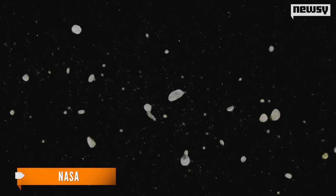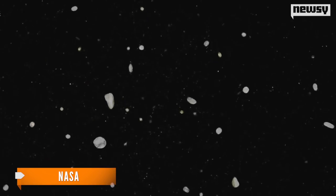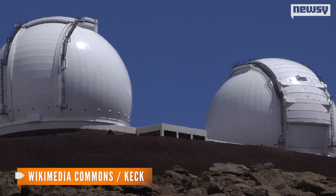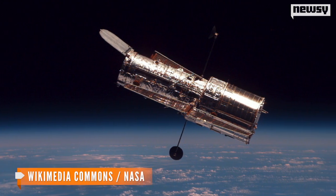The asteroid called P2013R3 was first spotted in the asteroid belt between Jupiter and Mars in September. The Keck Observatory took photos of it when it appeared to be only three objects in a cloud of dust. It was so odd that the Hubble telescope was called to the task.